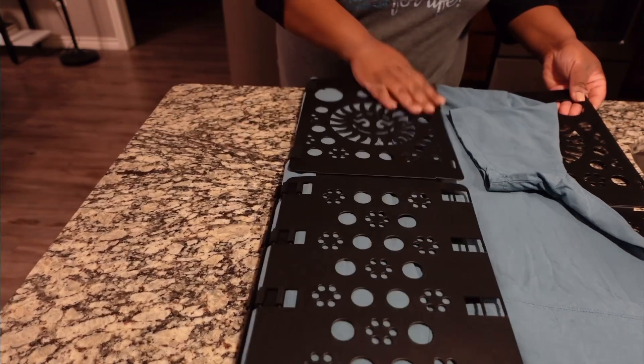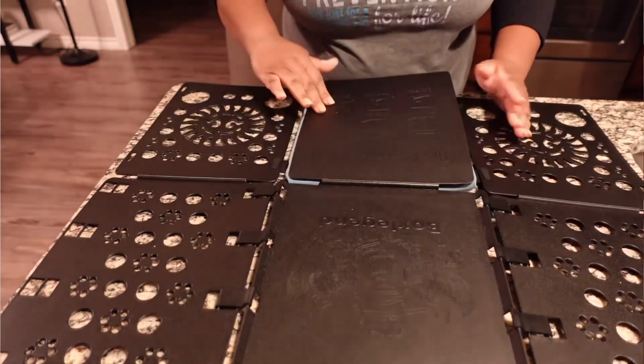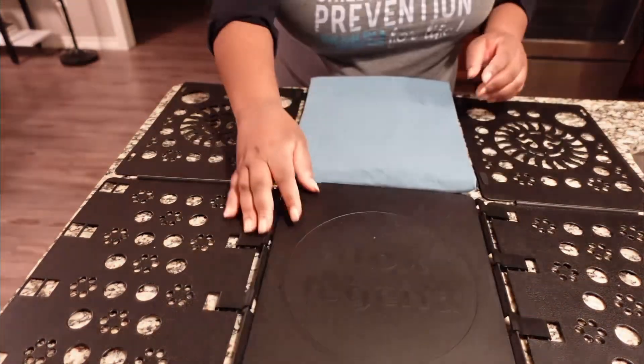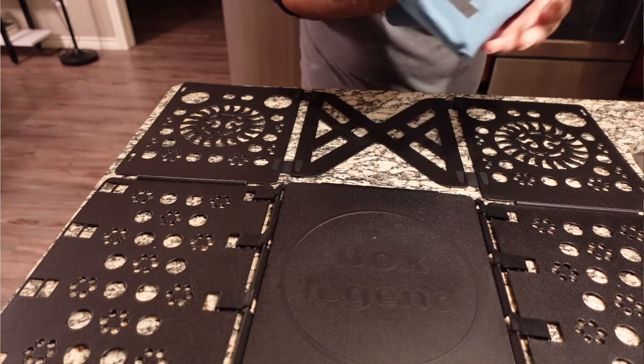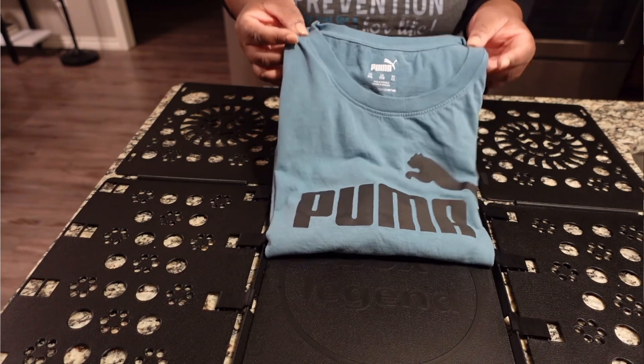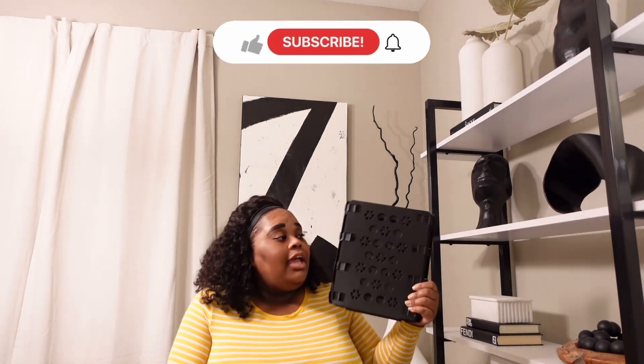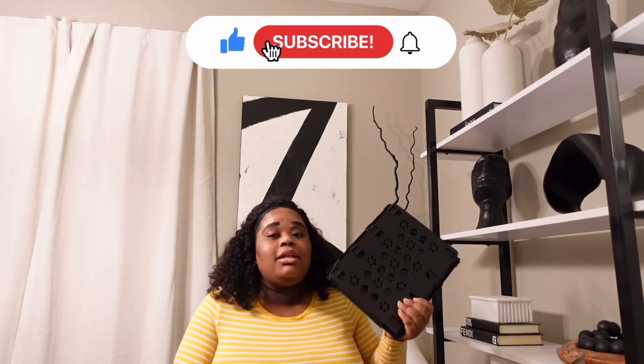I noticed there are multiple versions of this folding block — I have version three, but I believe I saw up to version five. As the versions increase, the price does as well. I got this for $12.99; I'm not sure if that's still the current price. I'll link it below so you can research it yourself and decide if you want to purchase — it is simply amazing.